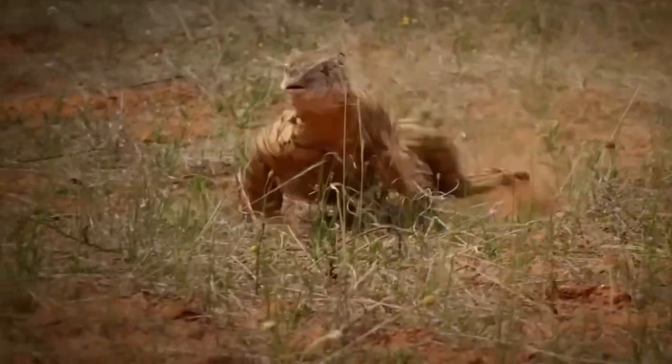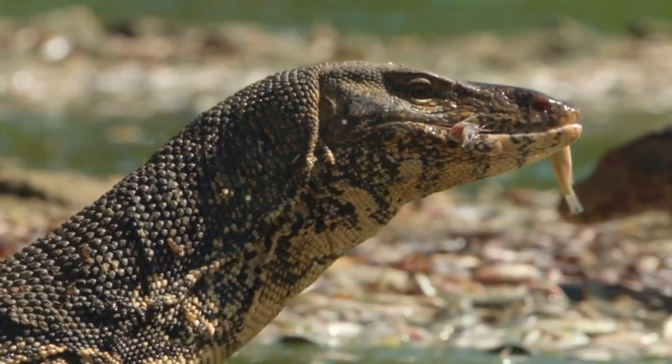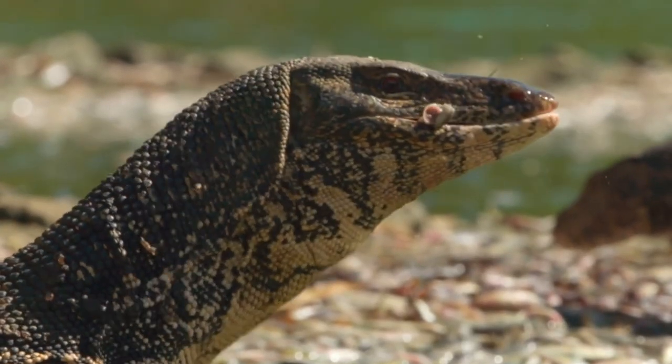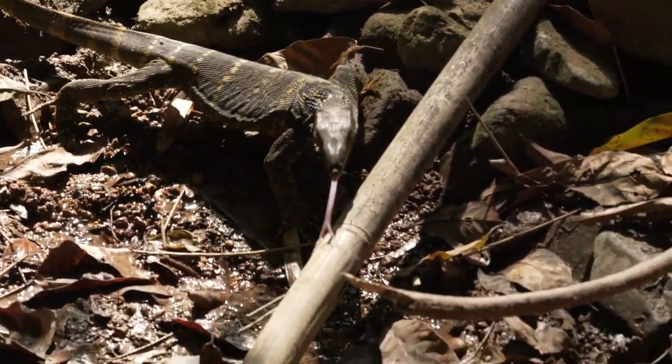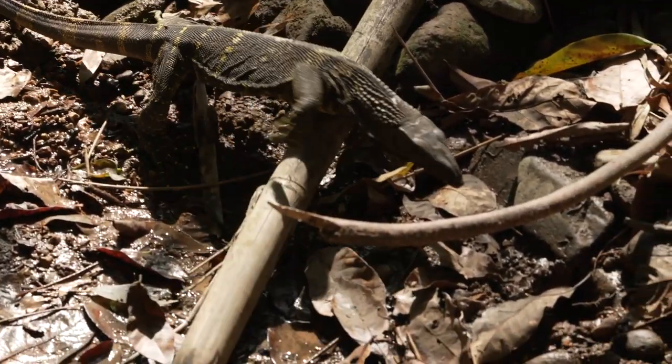Monitor lizards have the speed and agility to be expert if not apex hunters. Most are land dwellers, yet some like the black tree monitor live mostly in trees in tropical forests and mangrove swamps.